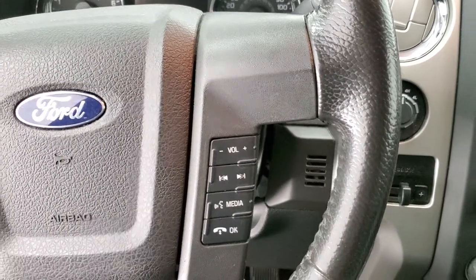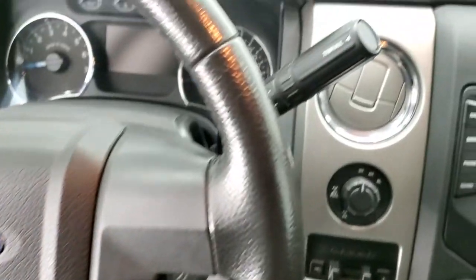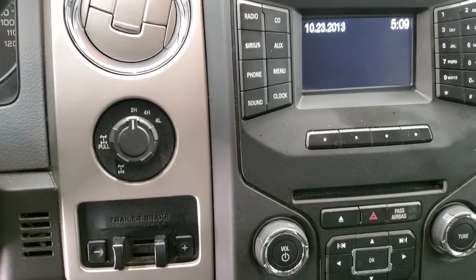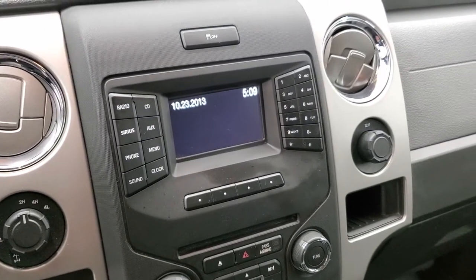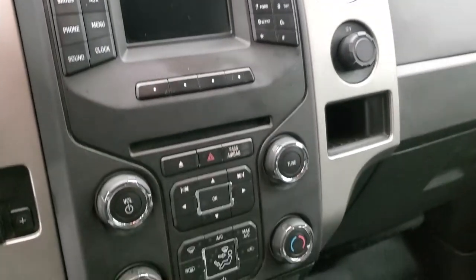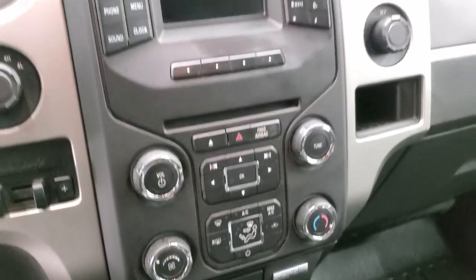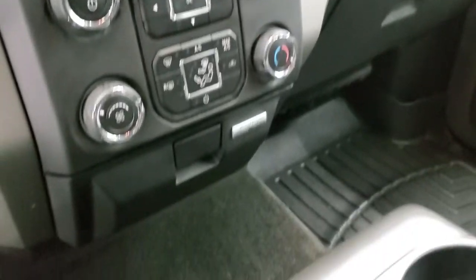It has a leather wrapped steering wheel, Bluetooth and audio controls on the right, and cruise controls and information center controls on the left. It has the six-speed automatic transmission with the optional tap shift, turn dial four-wheel drive, and a factory brake controller. The radio has AM, FM and Sirius XM capabilities. You have stability control, and down here are your climate controls. It also has the sync system so you can connect your cell phone, and this is also where your backup camera shows up — I'll show you that when we start the truck.